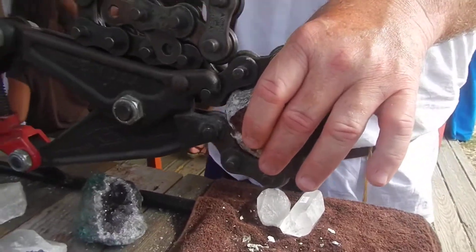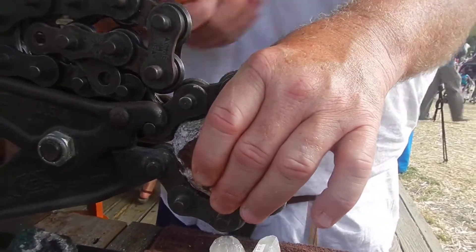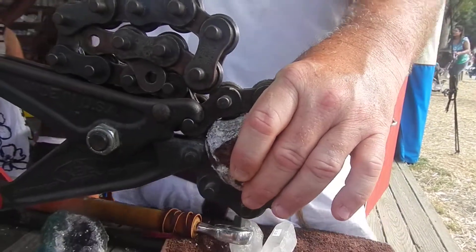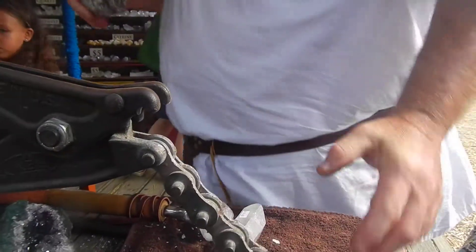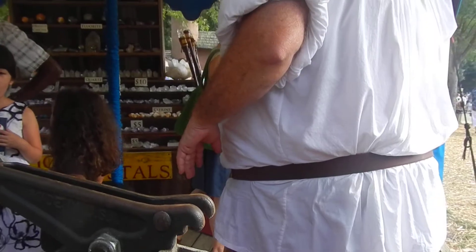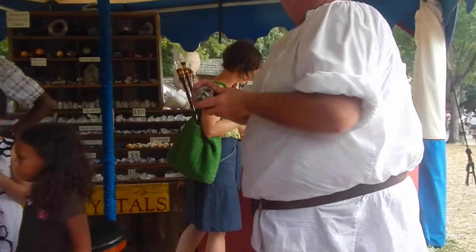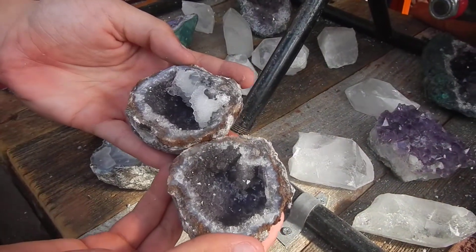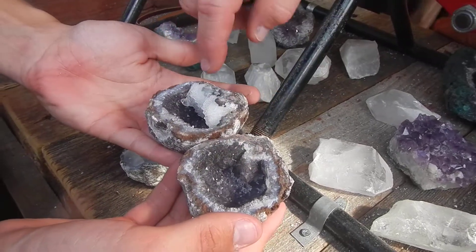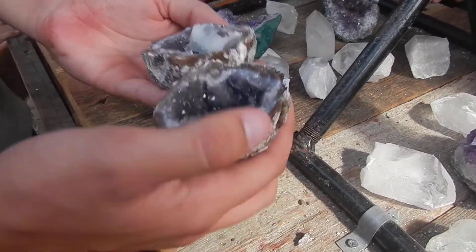What do you make out of these? This is what they look like inside. Let me see — whose was this? His. Open it up, let me get a good look at it. Very pretty. So you got some amethyst in here and then you got calcite — angel wing calcite. Oh, that's pretty. That's cool. Beautiful. You got to try.